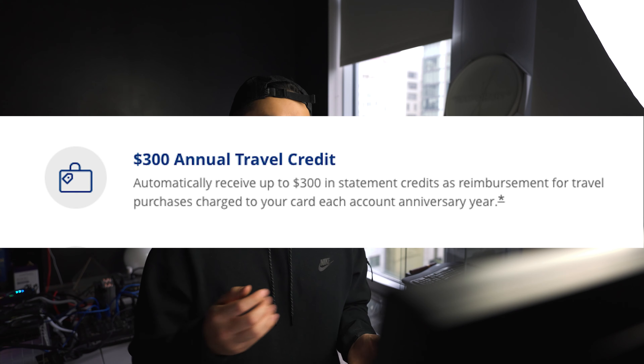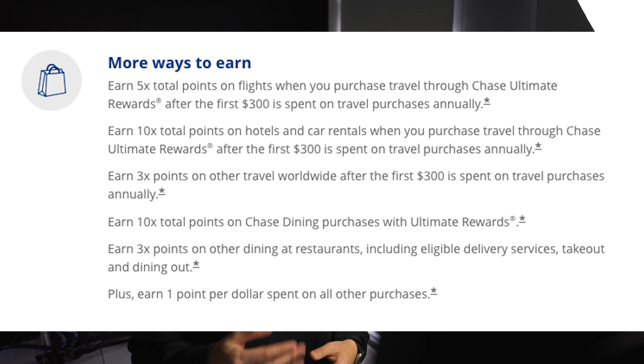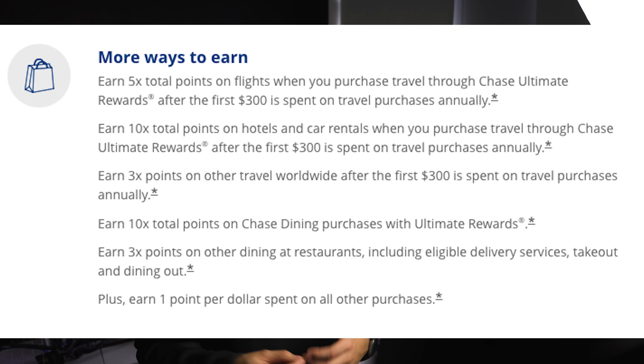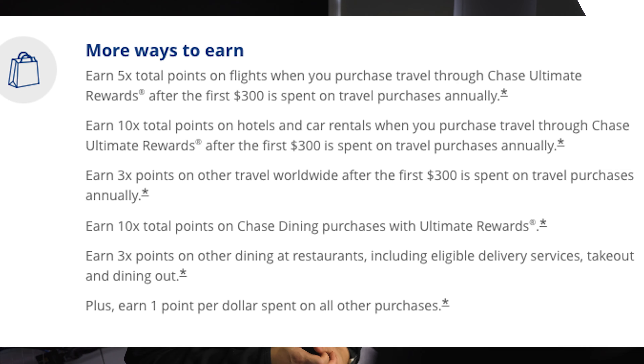First off is the $300 travel credit that basically gives you a credit for anything you can use for travel including hotels, Ubers, flights, and even tolls. It does 5x on flights when you purchase through the Chase Ultimate portal, 10x on hotels and car rentals through that same portal, but more importantly 3x on restaurants.